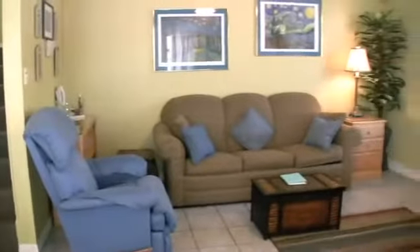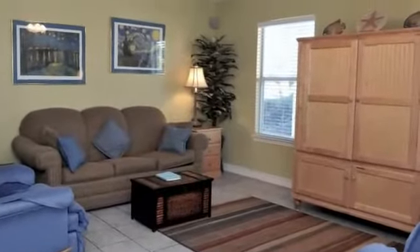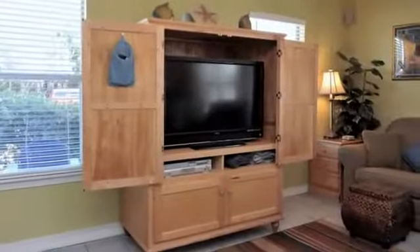In the main room there are two lazy boy recliners, queen and twin sofa sleepers, and a large screen TV inside the armoire.